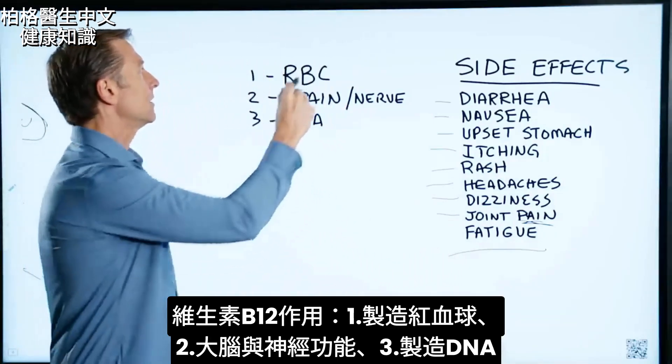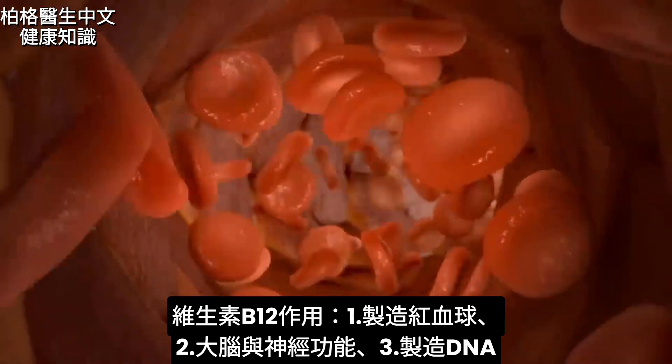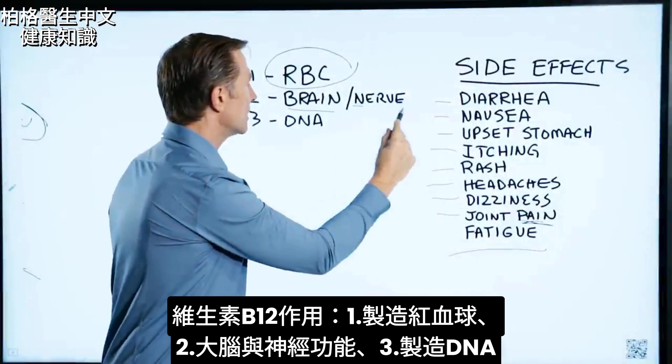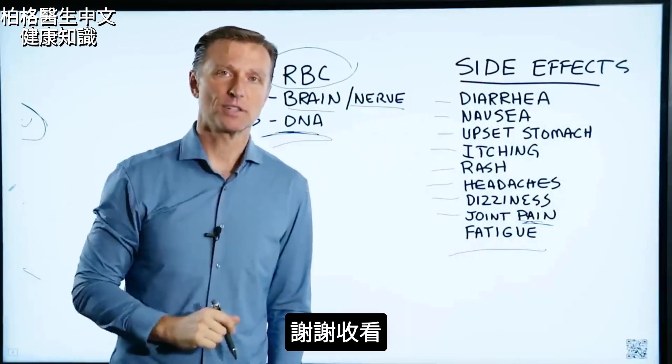B12 is involved with the production of red blood cells. It's also involved in brain function, nerve function, and even the creation of DNA. Thanks for watching.